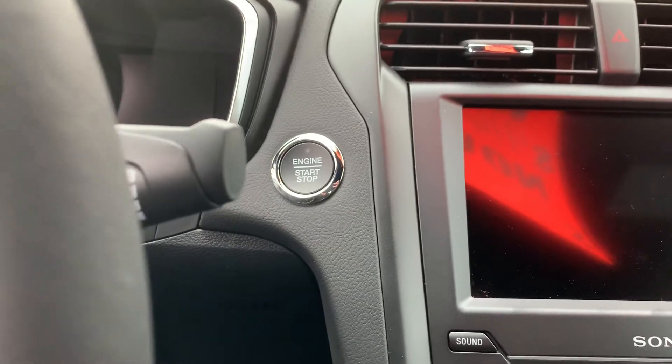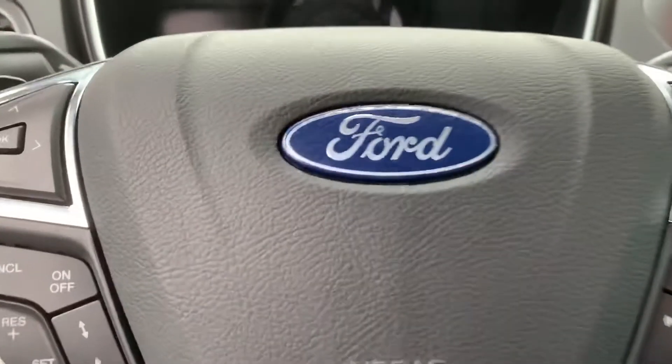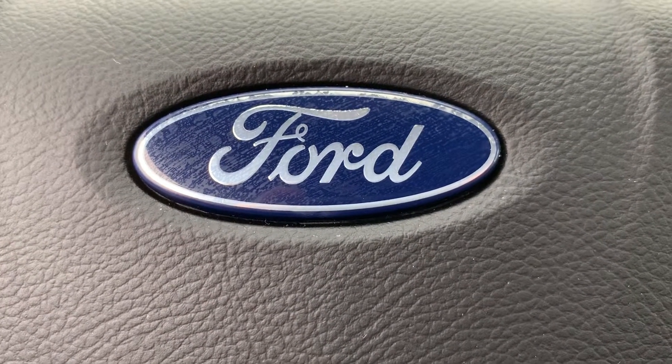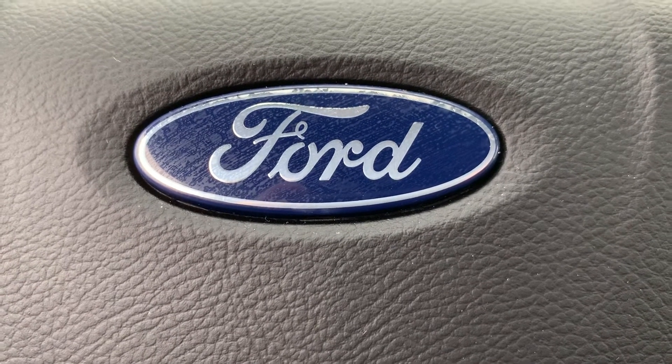Push to start. And that is the 2019 Ford Fusion Sport. To see this vehicle, please call the dealership at 317-852-2231. Thank you.